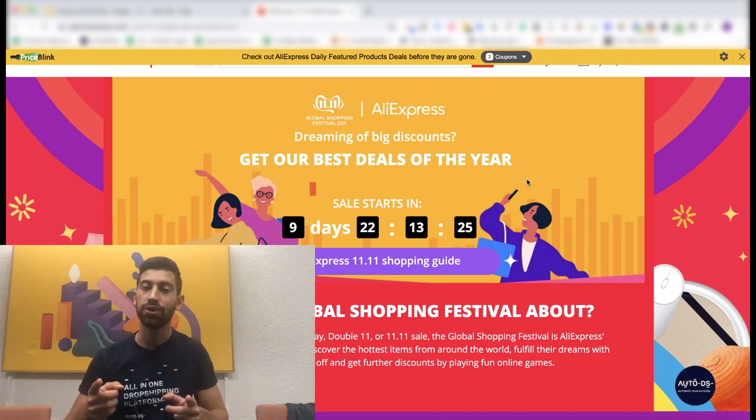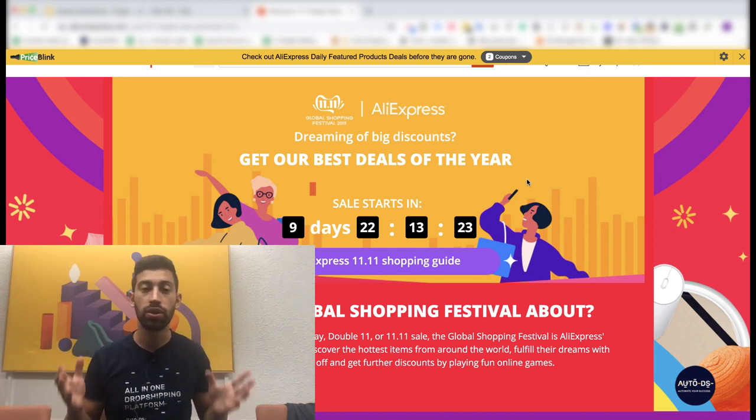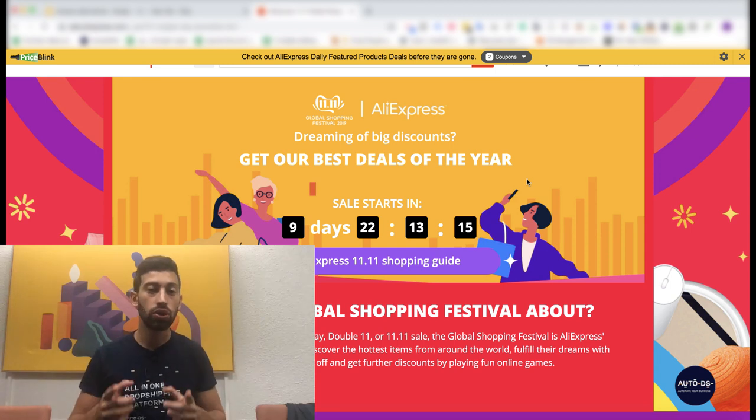The Chinese Singles Day is almost here. This day, also called the Double 11 day, is the biggest sale of AliExpress and any other Chinese supplier. In this video I want to show you how to prepare your store for this day to make the maximum of it and make as much profit as possible, because this is a huge opportunity for us as dropshippers.